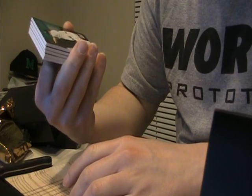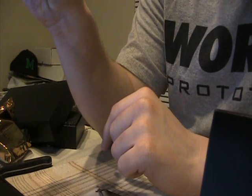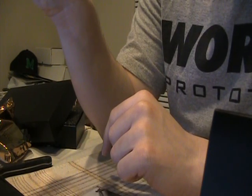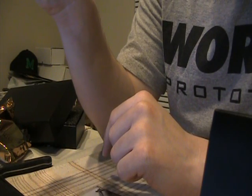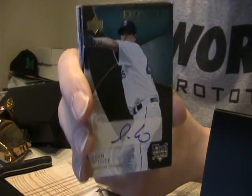Another Mariners autograph — why did I get rid of him? Sean White, to 75, so it's the gold parallel. J-Debs, I think you're probably about even now — it certainly looks better. So Sean White to 75.